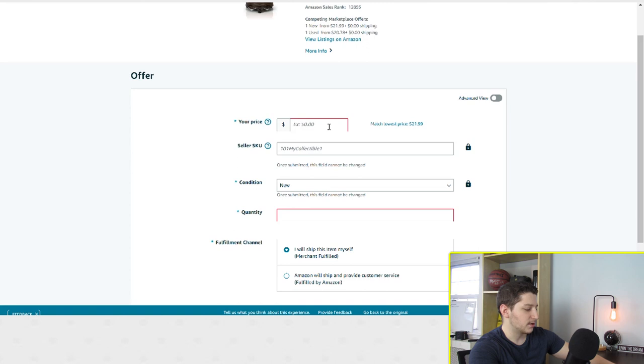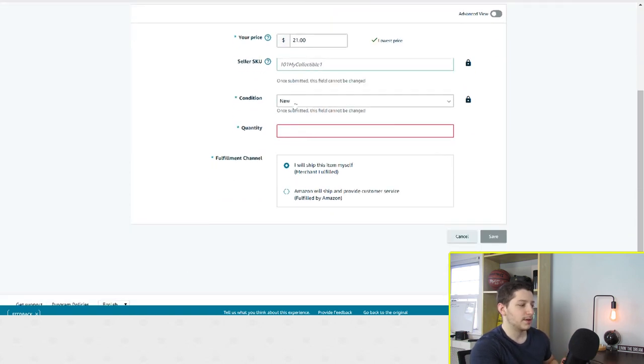You can put in the price — let's say I wanted to do $21. Then I put in my SKU, the condition which is new, then the quantity, let's say 12 of them. And the last thing you'll see is that it says I will ship it myself, meaning you're going to be shipping it as FBM.